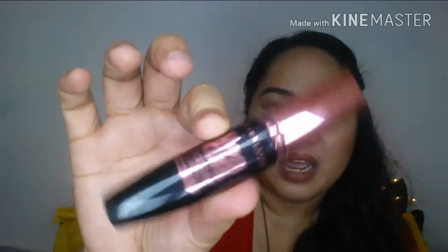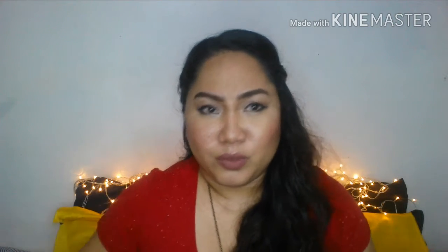I got myself the Maybelline New York Hyper Curl Volume Express. It's amazing during December because of all the sales. So if you're ever planning to buy makeup, I'd suggest going during the Christmas season — there are so many options and discounts. Throughout the year you might not find the need, but that's just a suggestion.